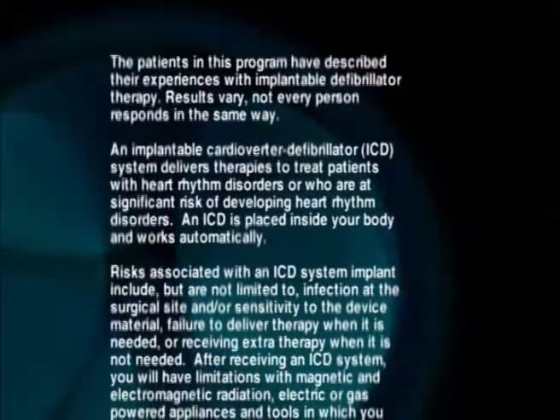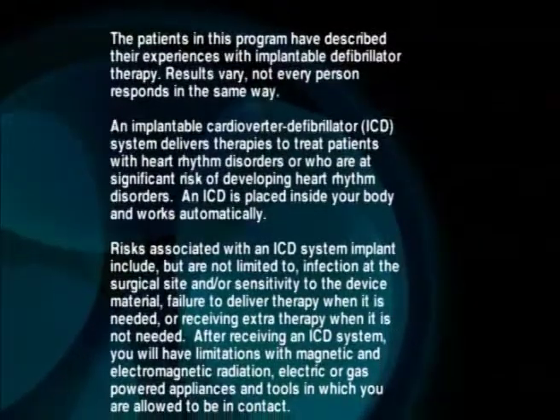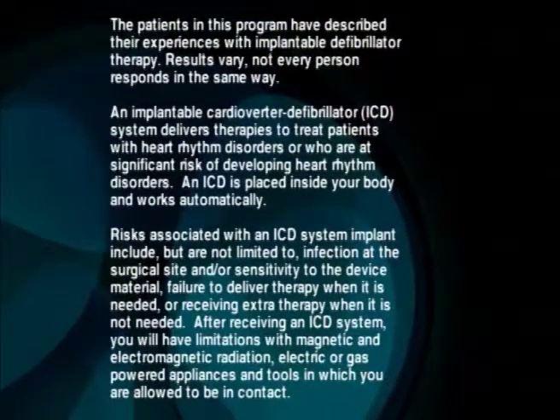Risks associated with an ICD system implant include, but are not limited to, infection at the surgical site, sensitivity to the device material, failure to deliver therapy when it is needed, or receiving extra therapy when it is not needed.